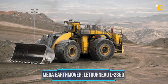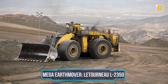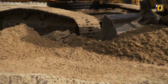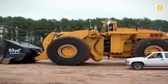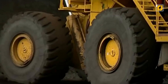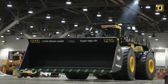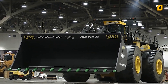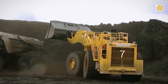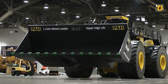Number 5: Mega Earthmover, the Letourneau L2350. This previous bulldozer might have been disappointing, but to make up for that, the biggest earthmover is here. This isn't just a title we gave it — the Guinness World Record did. It's designed to center-load haul trucks with a capacity of up to 400 tons. With an operational weight of 260 tons and horsepower of 2,300, this machine can pick up anything.